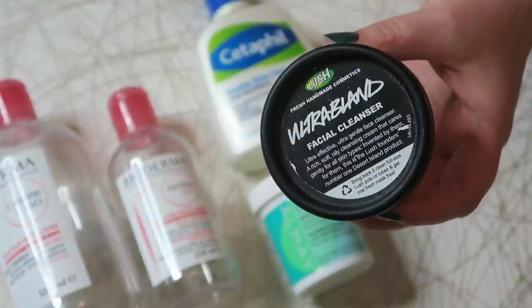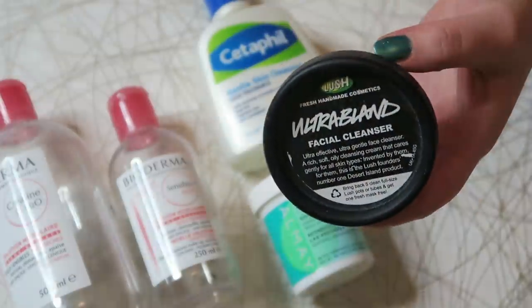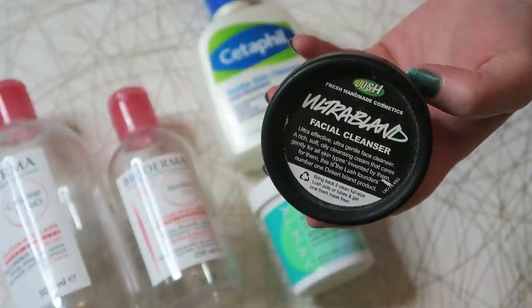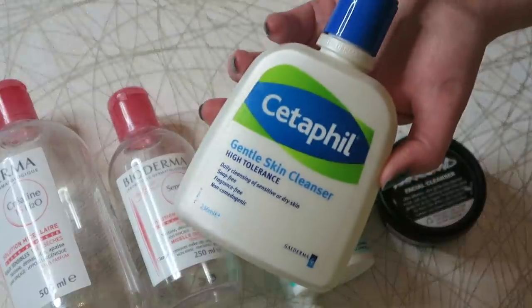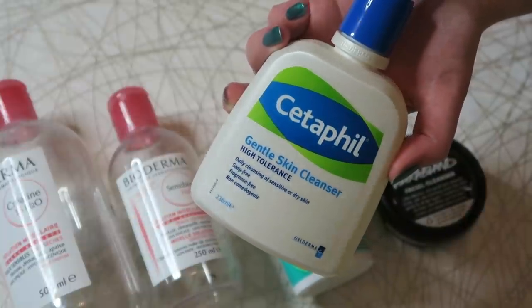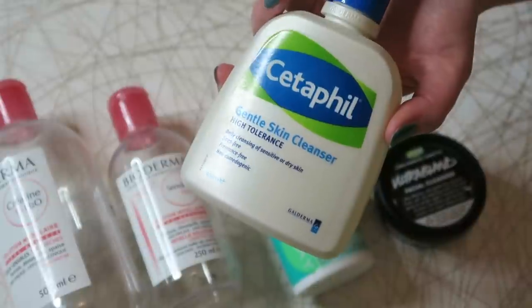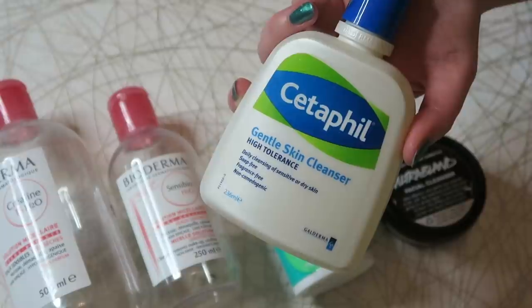The last makeup remover I used up was the Lush Ultra Bland, a small tub worth $18.95. I really like this — I can take it right over my eyes even at their most eczema-y and sensitive. Have repurchased it and will continue to. The cleanser I used was the Cetaphil cleanser, worth $8.79. It's just super gentle — nothing special about it. I wouldn't rush to repurchase it, but if it came into my possession I would happily use it up. I'm pretty neutral about it — it didn't irritate my skin but I didn't love it either.